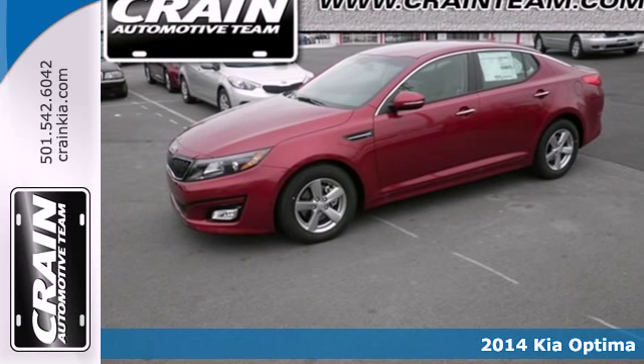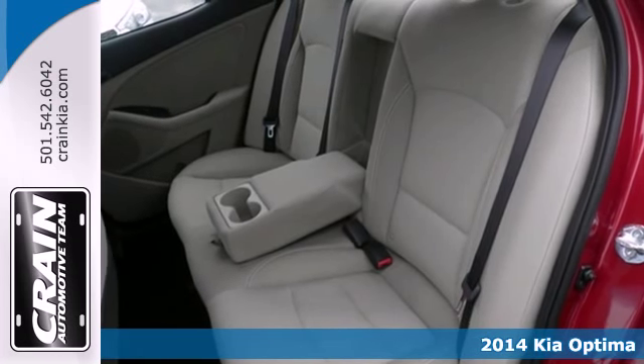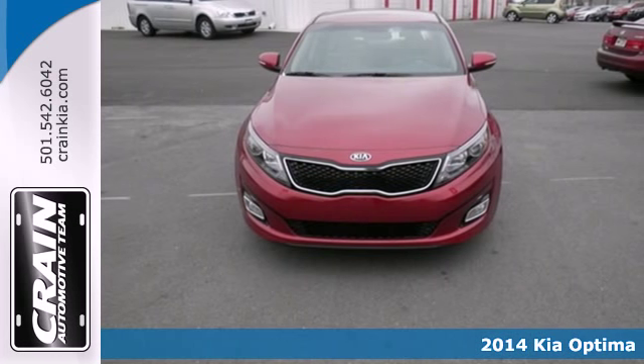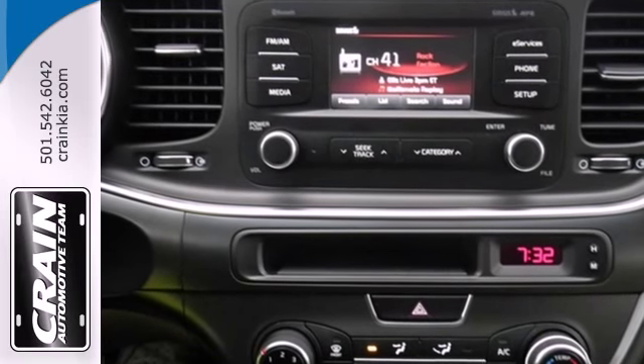It's a 2014 Kia Optima — a sleek alternative to the common sedan. Dynamic sculpted lines flow seamlessly alongside next-level style and refined features.